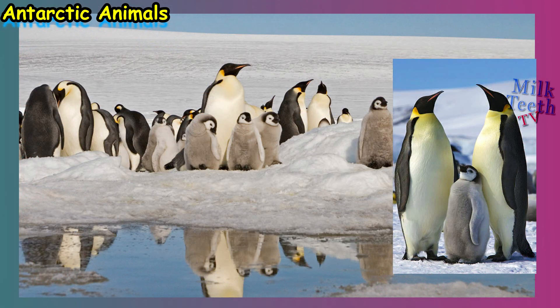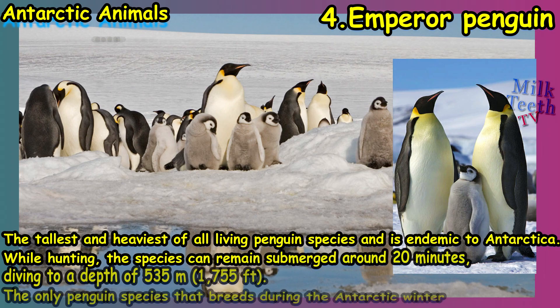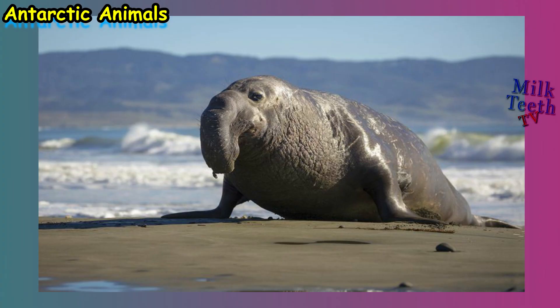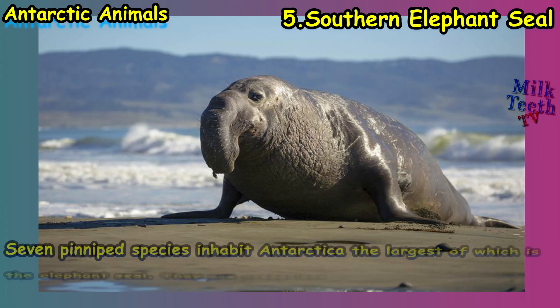At number four stands the emperor of the Antarctic continent — the emperor penguin, the tallest and heaviest of all living penguin species, and endemic to Antarctica. While hunting, this species can remain submerged in water for around 20 minutes, diving to a depth of 535 meters. It is the only penguin species that breeds during the brutal Antarctic winter.